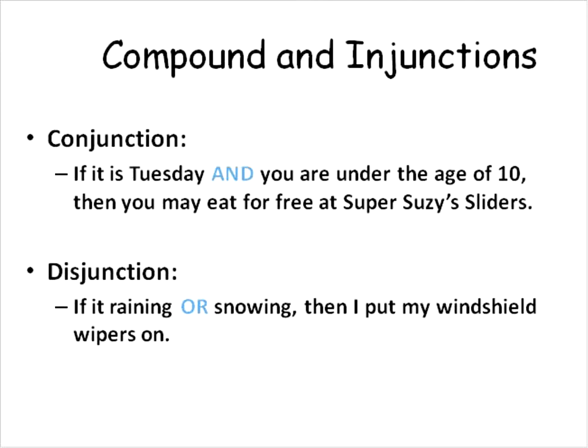Let's take a look at this. For a conjunction: if it is Tuesday and you are under the age of 10, then you may eat for free at Super Suzy's Sliders. For a disjunction: if it is raining OR snowing, then I'll put my windshield wipers on. In the conjunction, both needed to be true; in the disjunction, either one could be true and the conclusion is still valid.